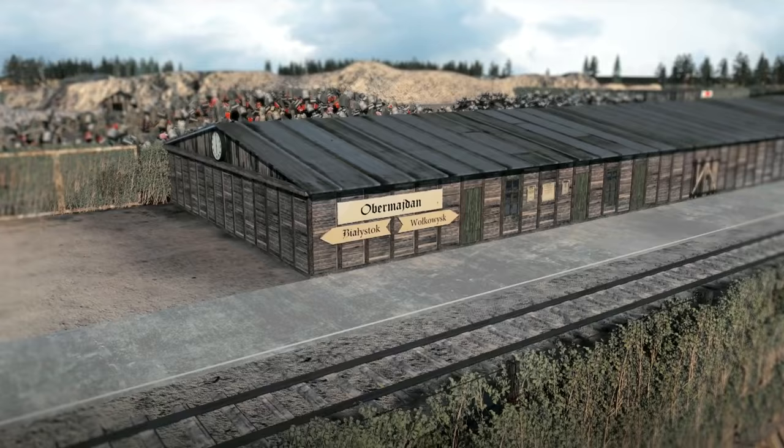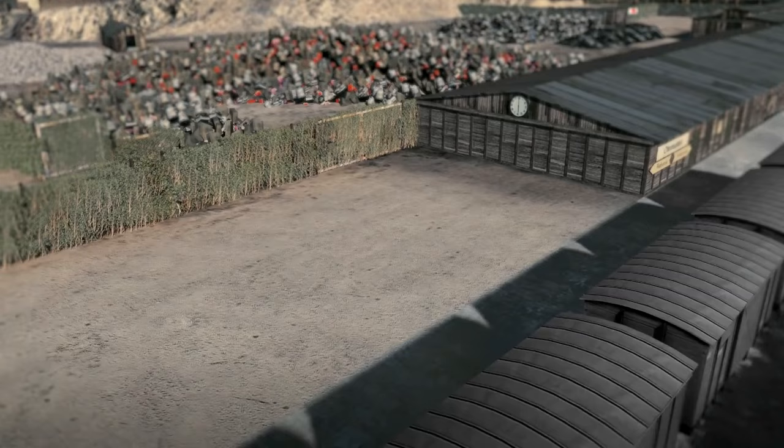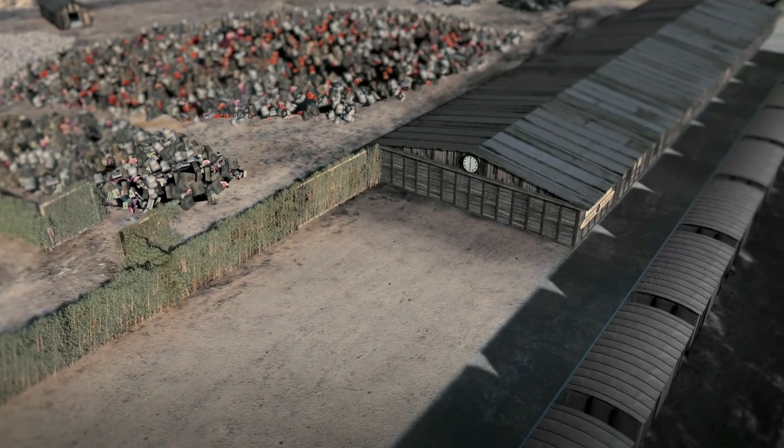The trains carrying the Jews arrived at a special rail siding. Around 20 wagons could stand there at any one time. Mostly, the Jews were transported in packed cattle wagons with no water, sanitary installations or any kind of medical help. Many died before they even arrived in Treblinka.